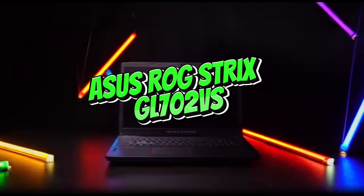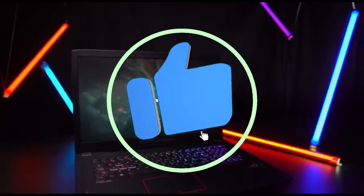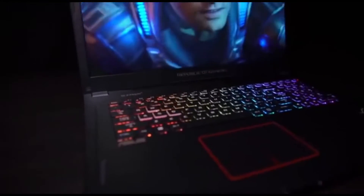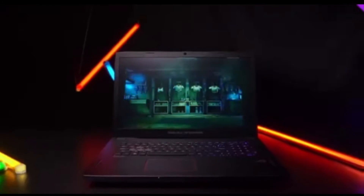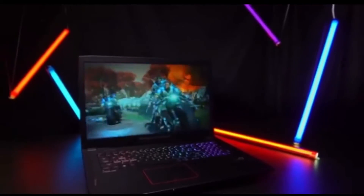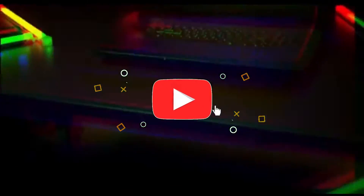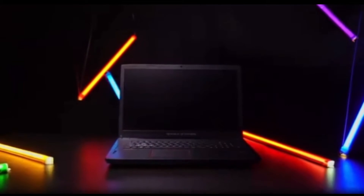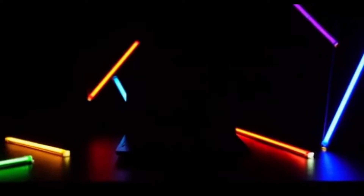Number 3: ASUS ROG Strix GL702VS. In 2024, the ASUS ROG Strix GL702VS emerges as a machine learning and deep learning laptop powerhouse, designed for experts and hobbyists tackling challenging computational work. It smoothly integrates cutting-edge hardware with novel features. Powered by a high-performance CPU and GPU combo, it allows quick data processing and effective model training. A specialized graphics card geared for accelerated processing ensures complex neural network computations are efficiently executed.